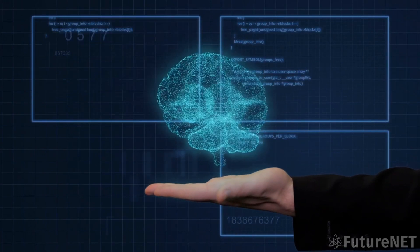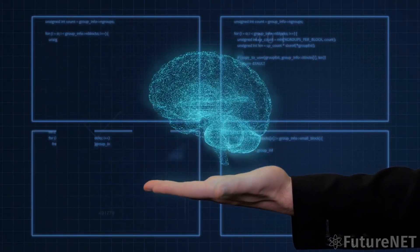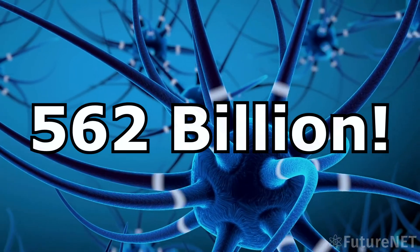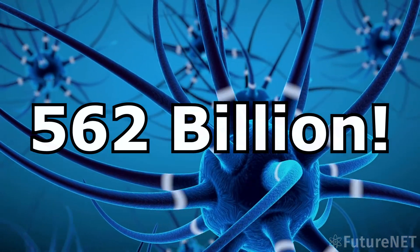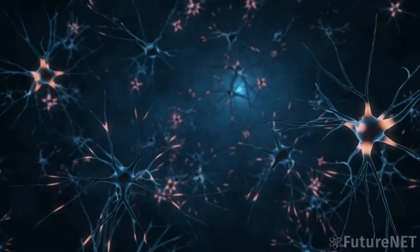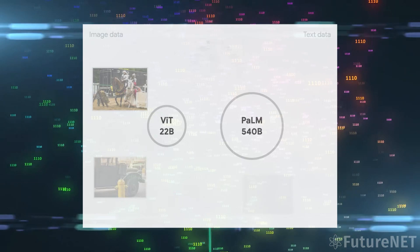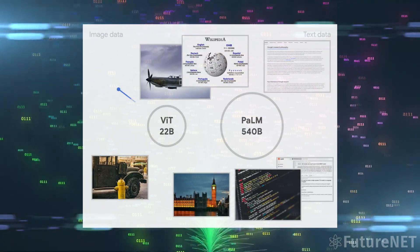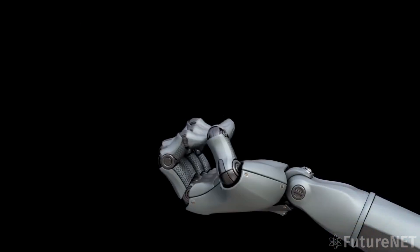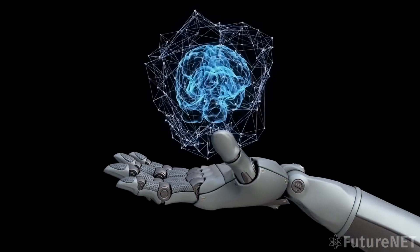With 562 billion parameters, it is the largest VLM ever developed, and it can perform a variety of tasks without the need for retraining. PALM-E analyzes data from a robot's camera, eliminating the need for pre-processing or annotating data and allowing for more autonomous robotic control.